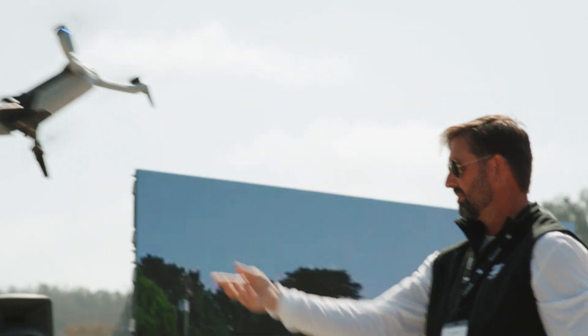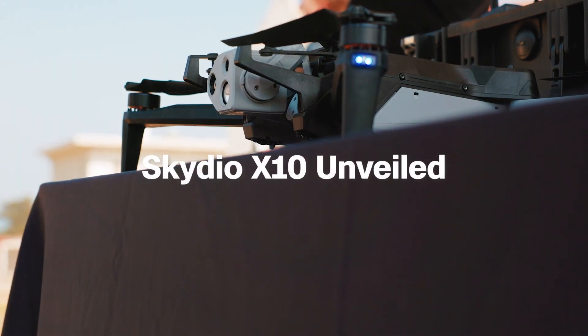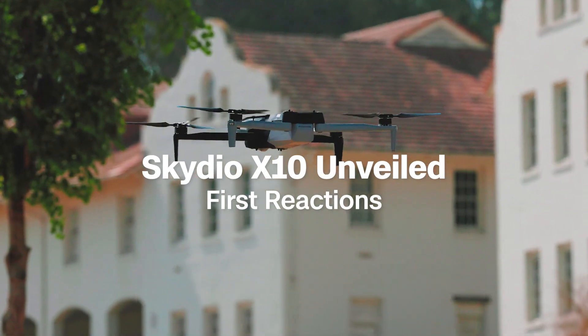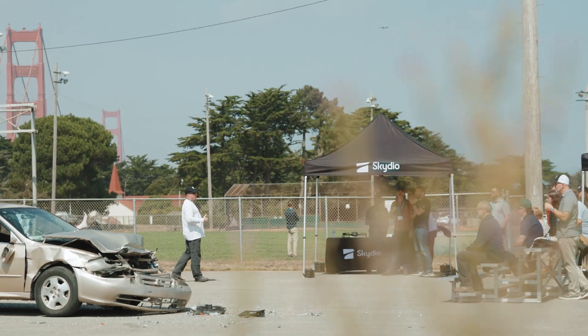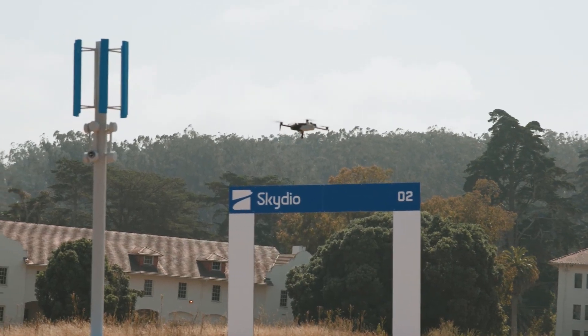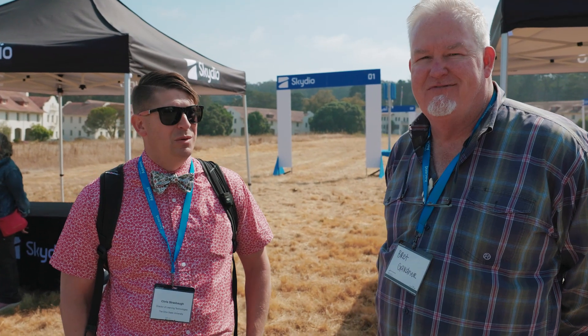I think we can pretty confidently say these are the best sensors ever on a drone this size. Seeing the X-10 just in action is so awesome compared to just seeing a spec sheet. The S2 and X2 were a great way to just show what was possible, and the X-10 has been checking all those boxes off. It's been really fun.